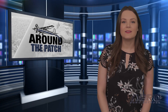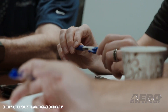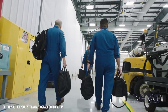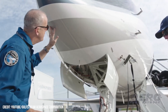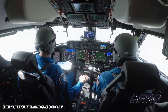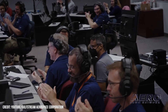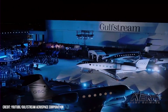Gulfstream Aerospace Corp. has announced that its new ultra-long-range Gulfstream G800 successfully completed its first flight. The G800 departed Savannah-Hilton Head International Airport and returned two hours later. The test aircraft made the flight using a blend of standard and sustainable aviation fuels. Gulfstream asserts the G800 can fly 8,000 nautical miles at Mach 0.85 and 7,000 nautical miles at Mach 0.9. The aircraft's performance, range, and economy derive from the combination of its Gulfstream-designed advanced high-speed wing and all-new high-thrust Rolls-Royce Pearl 700 engines.